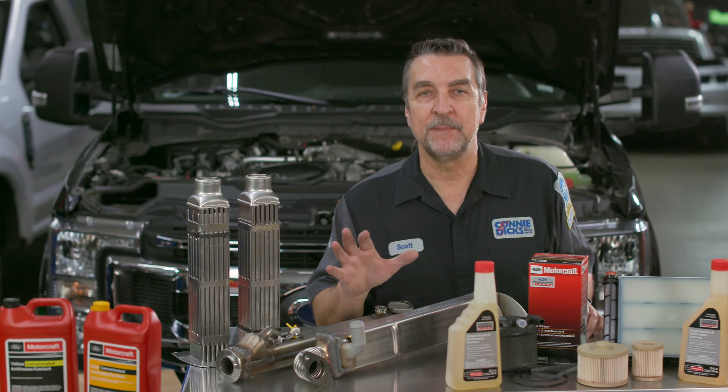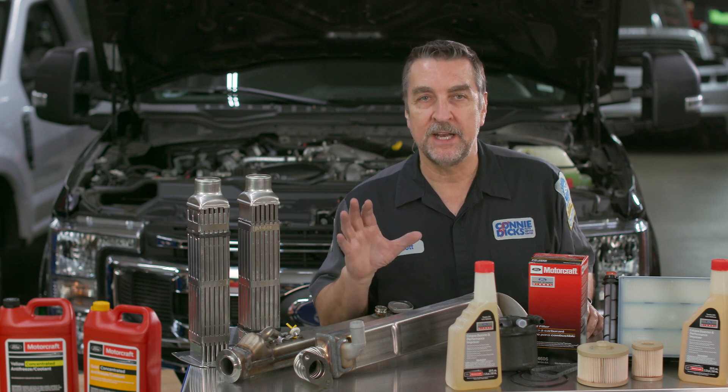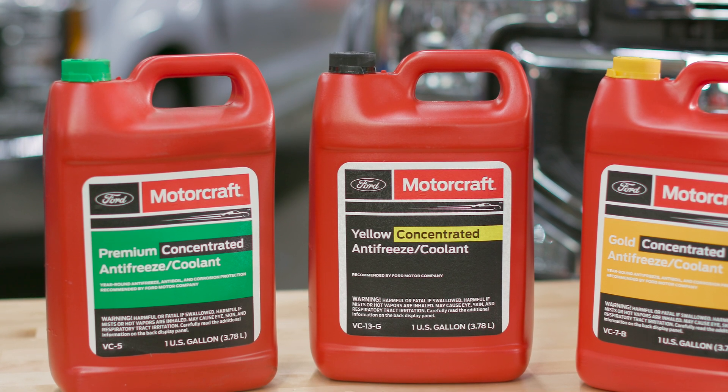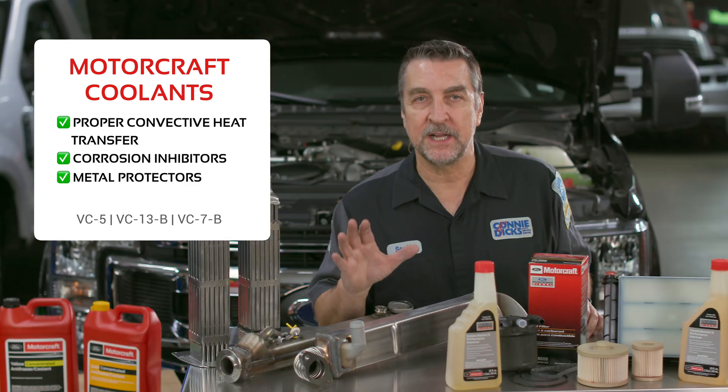Utilizing the right coolant mixed properly with distilled water is the best practice in preventing cooling system failures. Be sure to reference the owner's manual or service information for the proper coolant, as each is specifically designed for a specific application, and you never want to mix the wrong coolant and introduce a problem. Motorcraft coolants have the proper convective heat transfer properties along with corrosion inhibitors and metal protectors to deter the previously mentioned galvanic corrosion.